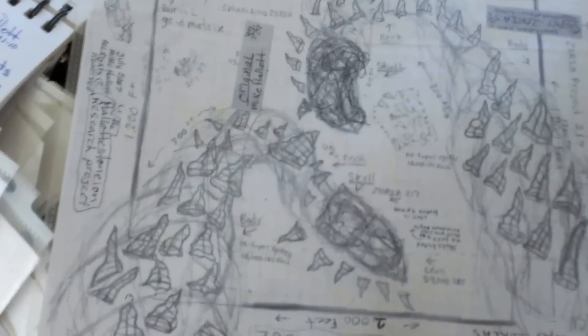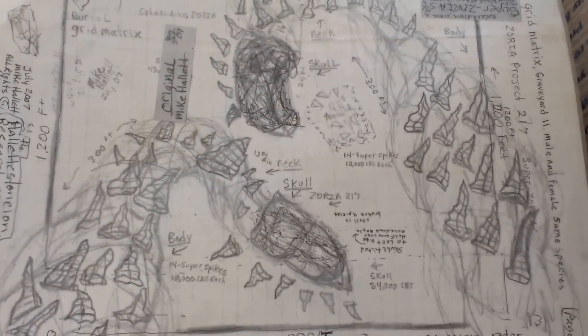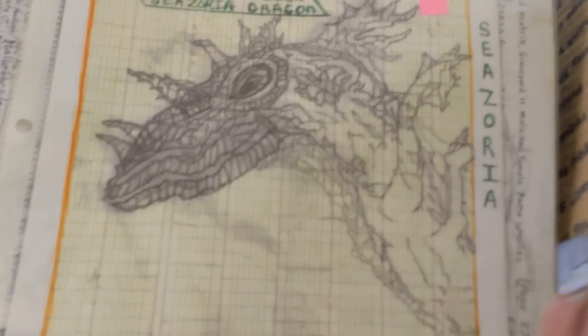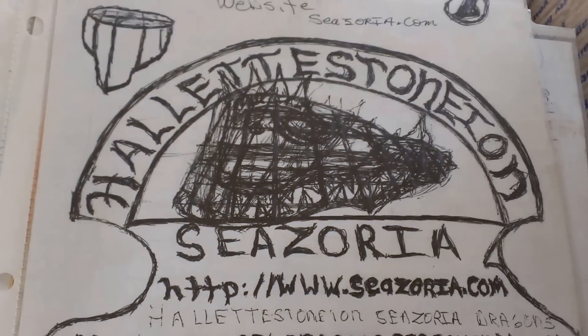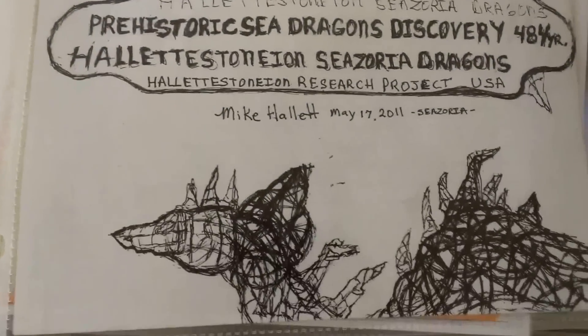These are the Super Zorias — a male and female combination, same species, buried in the graveyard, 300 footers. This is a reconstructive Caesoria dragon drawing. We are the Hellistonian Research Project led by Mike Hellett, the discoverer. We're at caesoria.com.